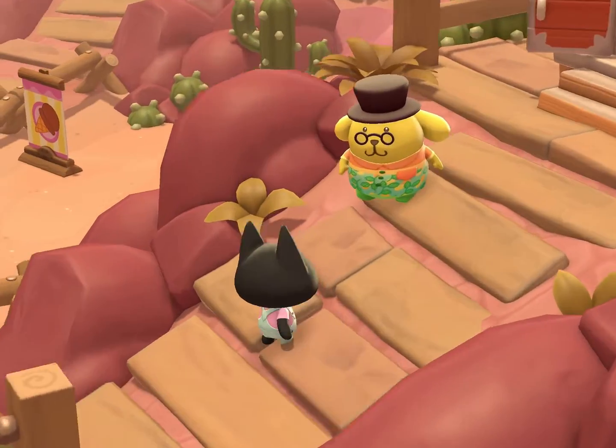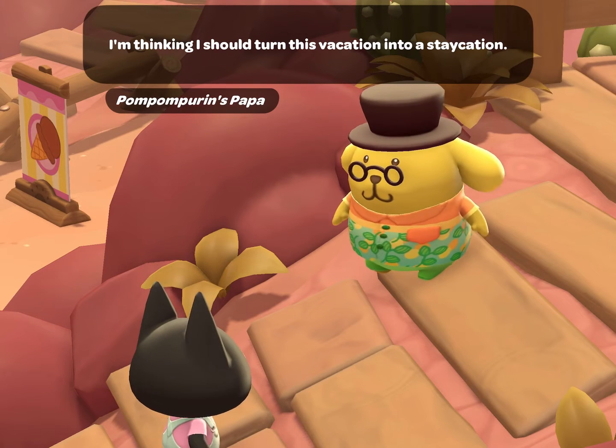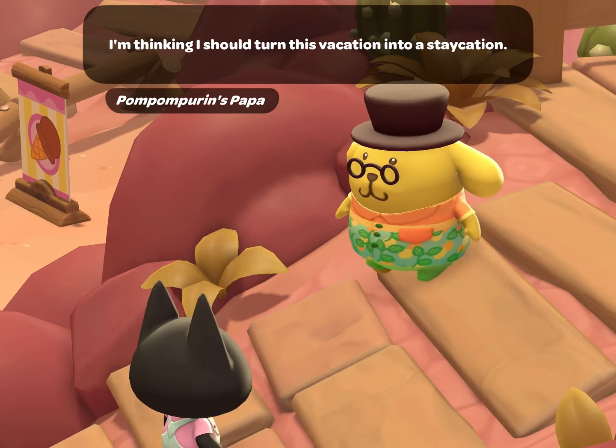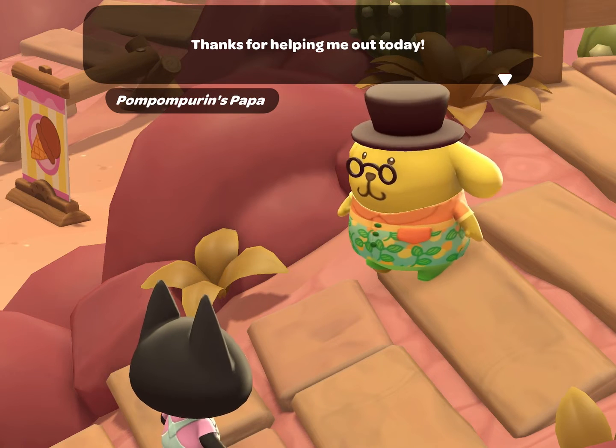This is how to unlock Pom Pom Perrin's Papa in Hello Kitty Island Adventure. Pom Pom Perrin's Papa loves a good dad joke, and he is always seen with his eyeglasses and top hat.